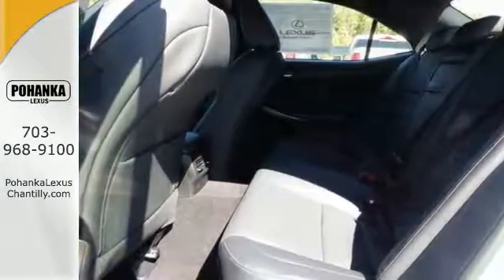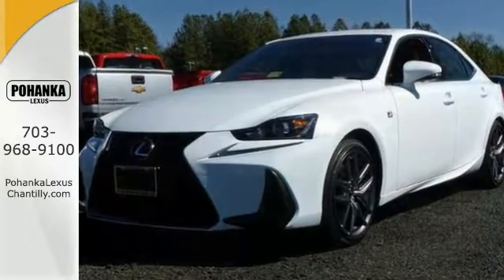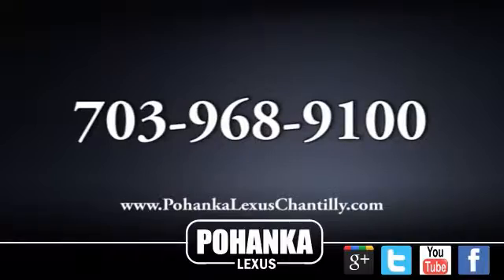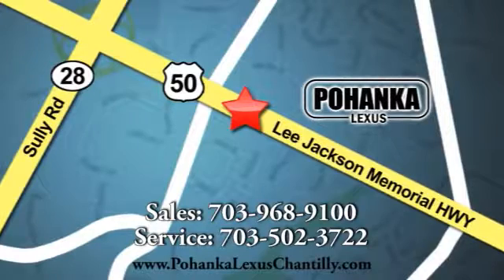Come on out and see the rest of what it offers when you take it for a test drive today. Call us now for more information on this vehicle or visit today. We're conveniently located at 13909 Lee Jackson Memorial Highway in Chantilly.